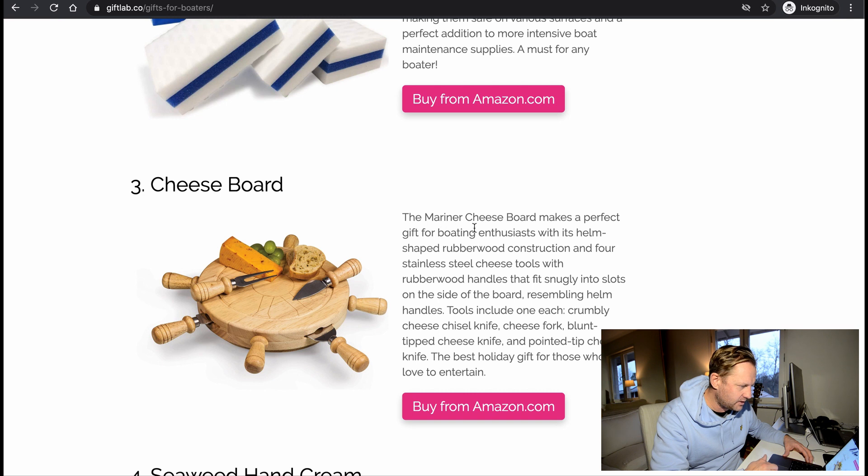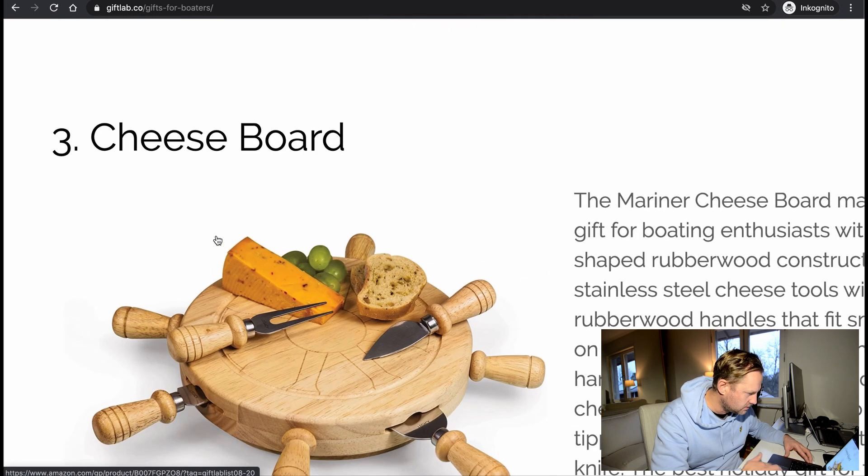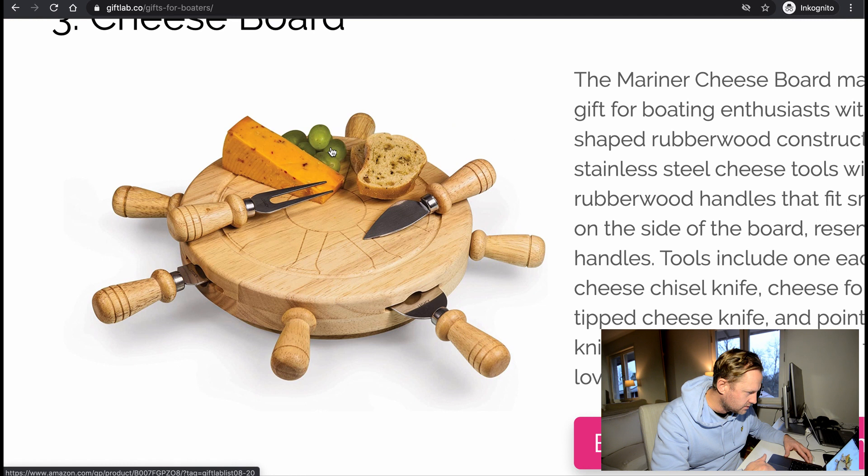Cheese board. The Mariner cheese board makes a perfect gift for boaters and boating enthusiasts, with its helm-shaped rubber wood construction and four stainless steel cheese tools. So you put cheese on it and the tools pull out from it — it's pretty nice. Would be cool if everyone there eating cheese could each have their own individual tool.